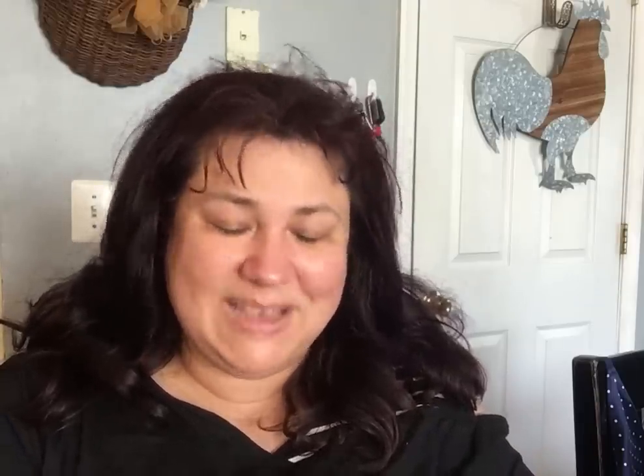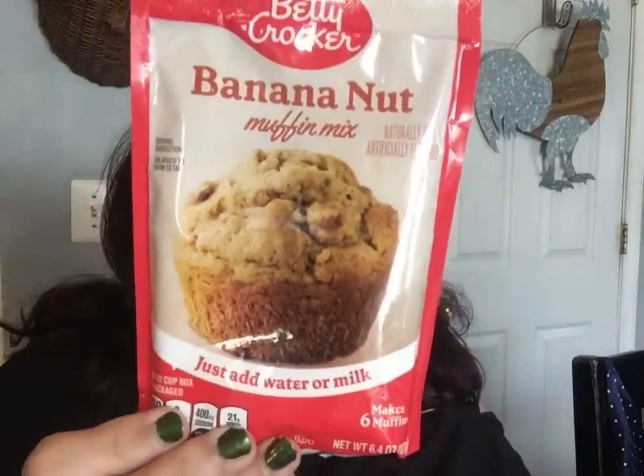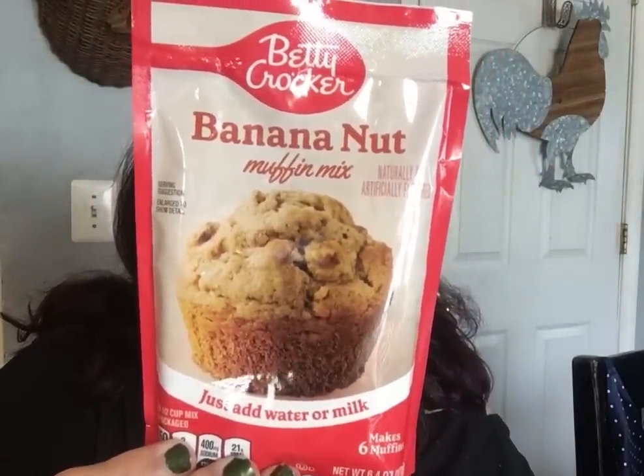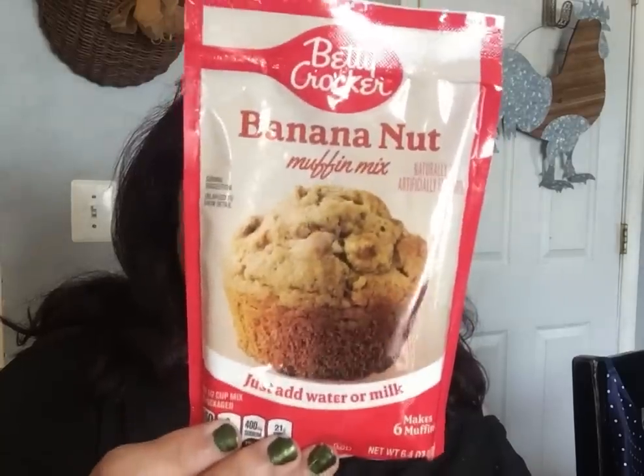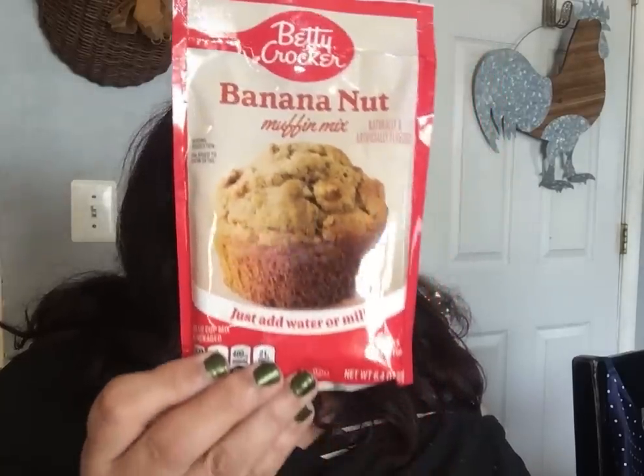They brought back the Betty Crocker banana nut muffin mix — this is a great prepper item because you only need to add half a cup of water or milk. No eggs, no butter. You get six muffins. I got two of those.